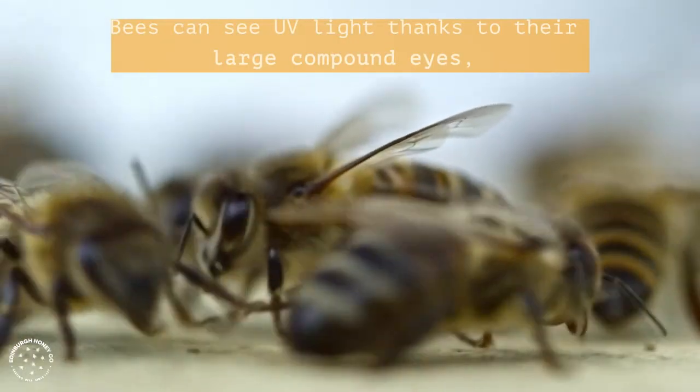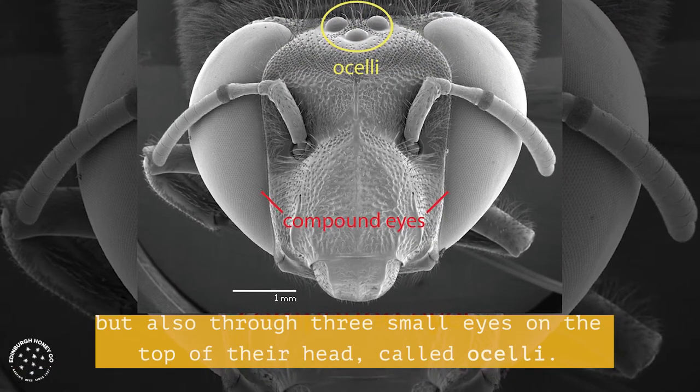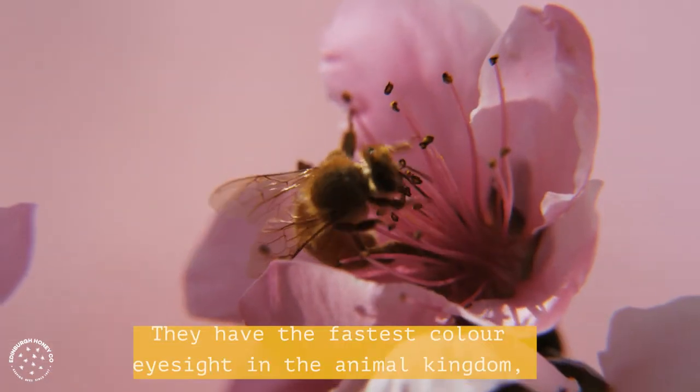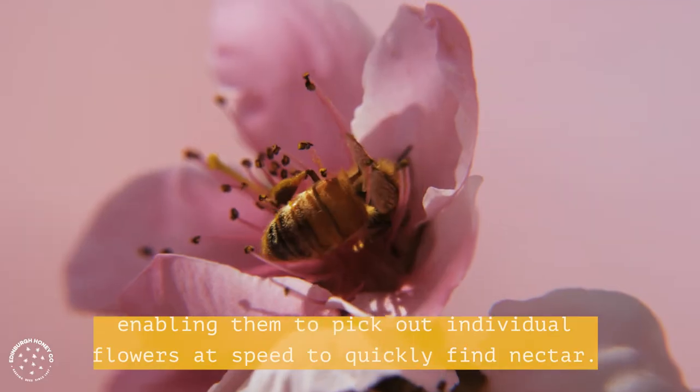Bees can see UV light thanks to their large compound eyes, but also through three small eyes on the top of their head, called ocelli. They have the fastest colour eyesight in the animal kingdom, enabling them to pick out individual flowers at speed to quickly find nectar.